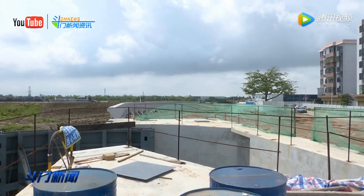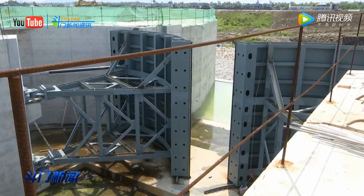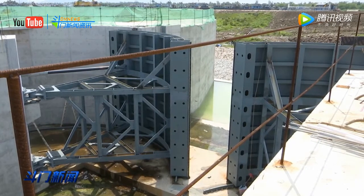水闸的设计最大过流量为1414.5立方米每秒。通航孔最大过船吨位为100吨，通航航道等级为6级，公路桥等级为4级。目前水闸土建部分已经基本完成。